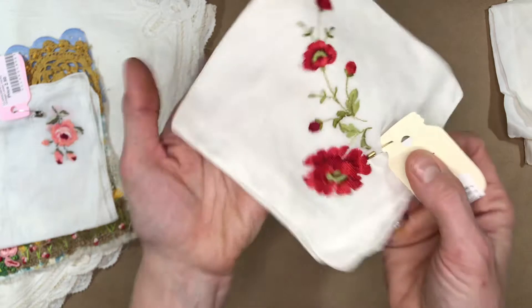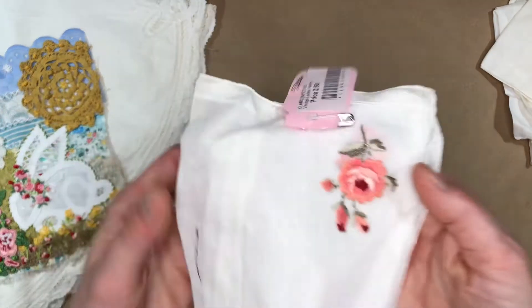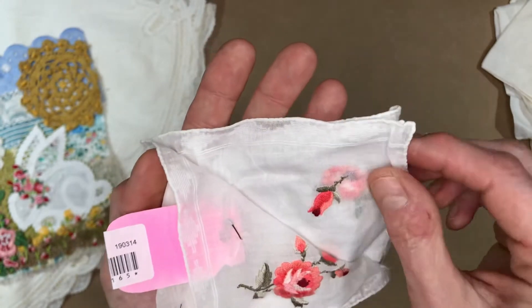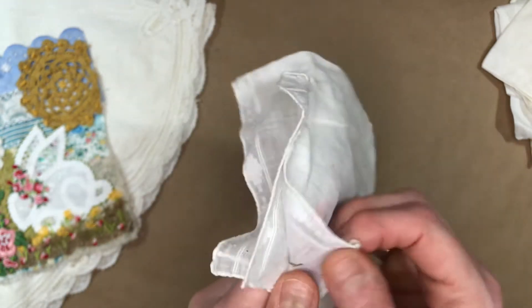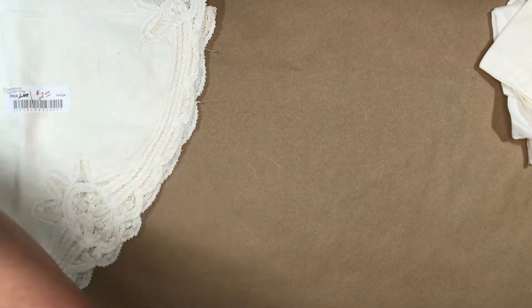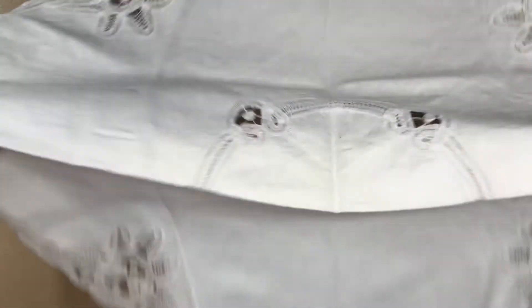And this one was really pretty. And so is that one. Gorgeous. Let me put that aside. And here's a large one. Very pretty. Beautiful linen.